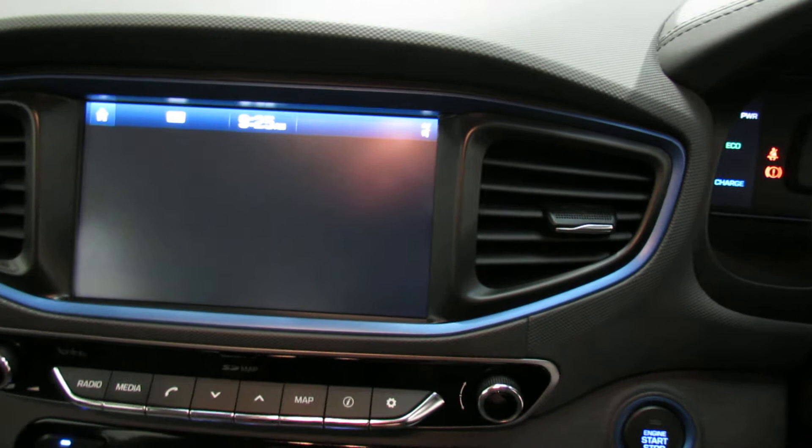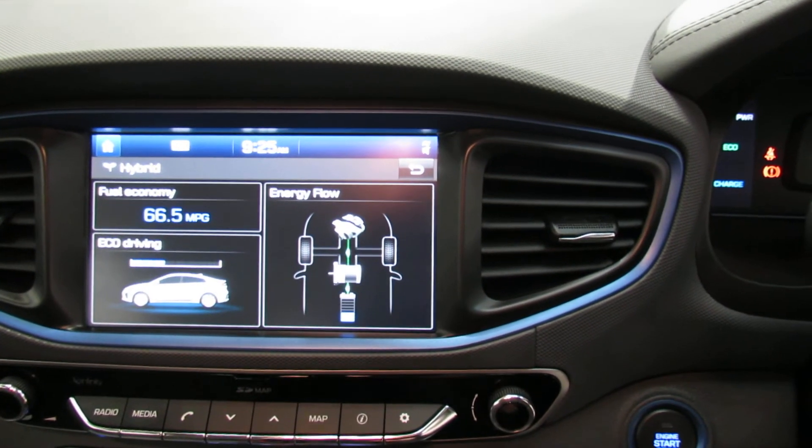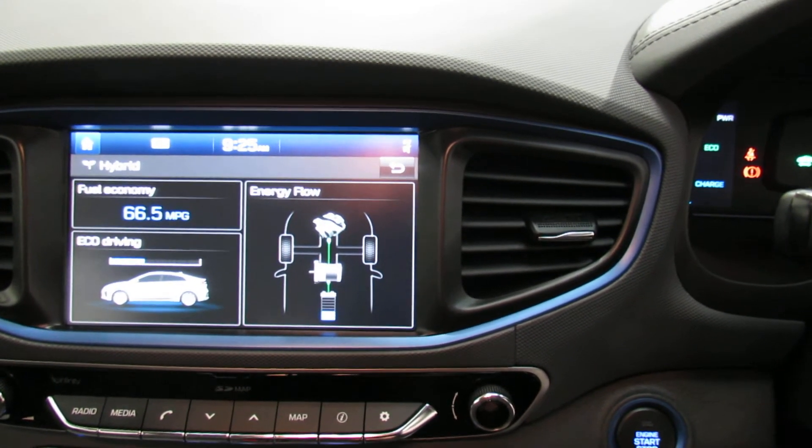Let's show you the hybrid display, because that's what the car is all about. At the moment you can see it's showing the economy history, and it's also showing the energy flow — currently from the petrol engine going to the battery.